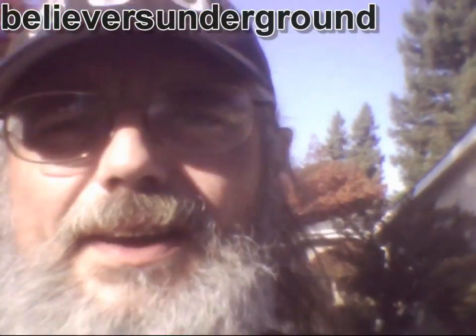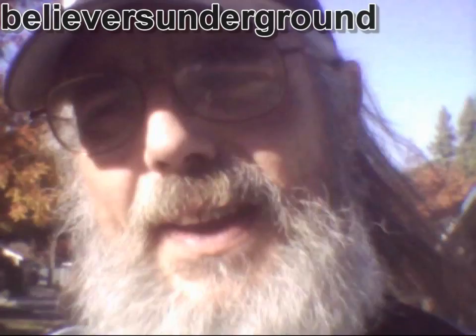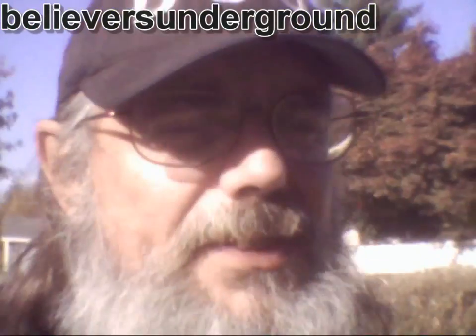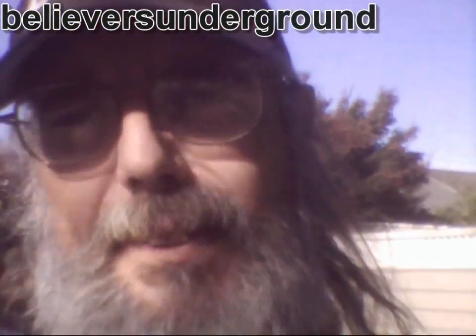Good morning everybody. This is Scott with Believers Underground. We're going to talk about earthquake prediction, or being able to identify an earthquake before it takes place. And this message is going out to USGS, NOAA, NASA, the works.